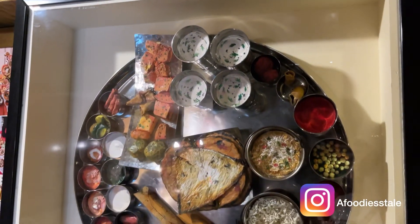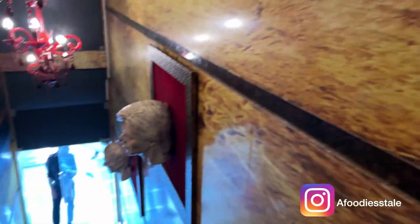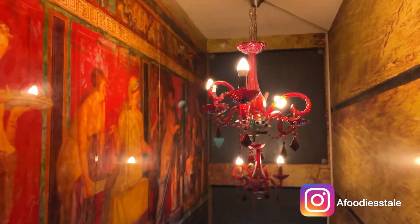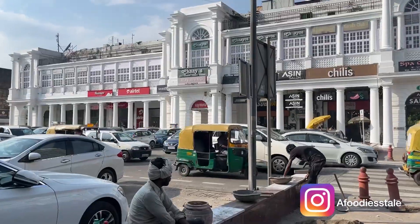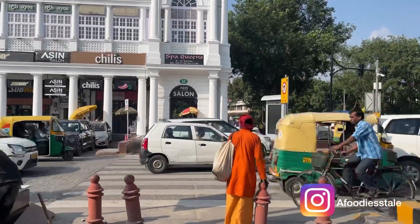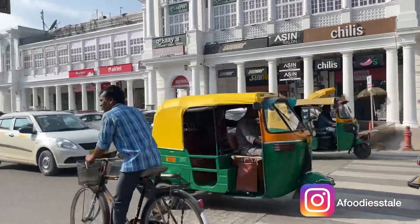Finally we are done with everything and now we are heading back home. If you like the vlog, make sure you subscribe to my channel and turn on that notification bell. Hope you like it — bye-bye, see you in the next video!